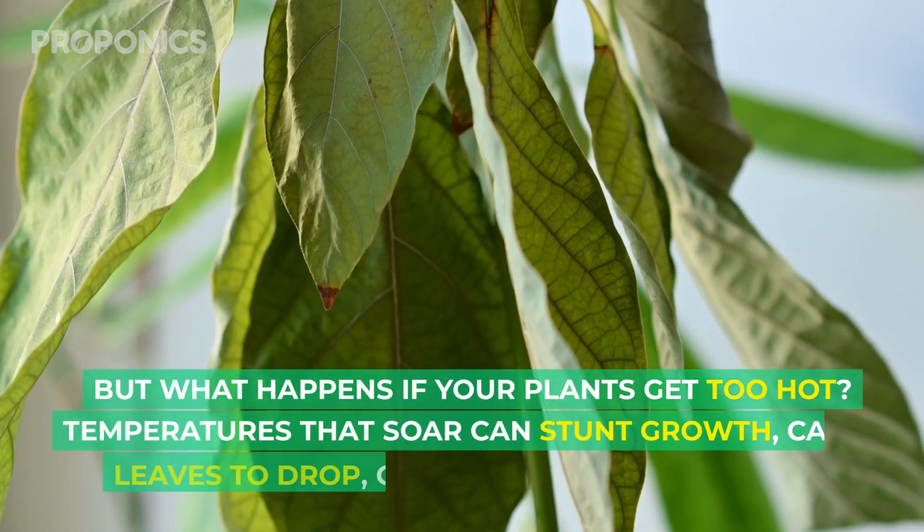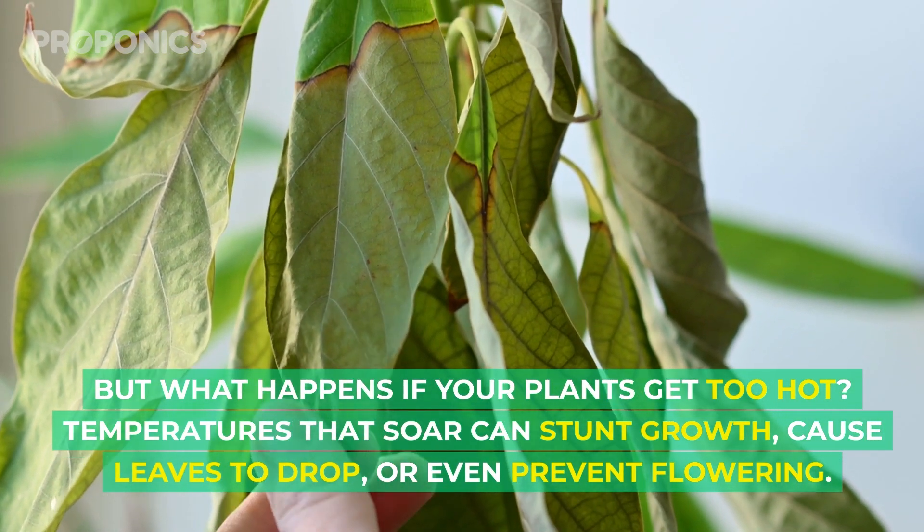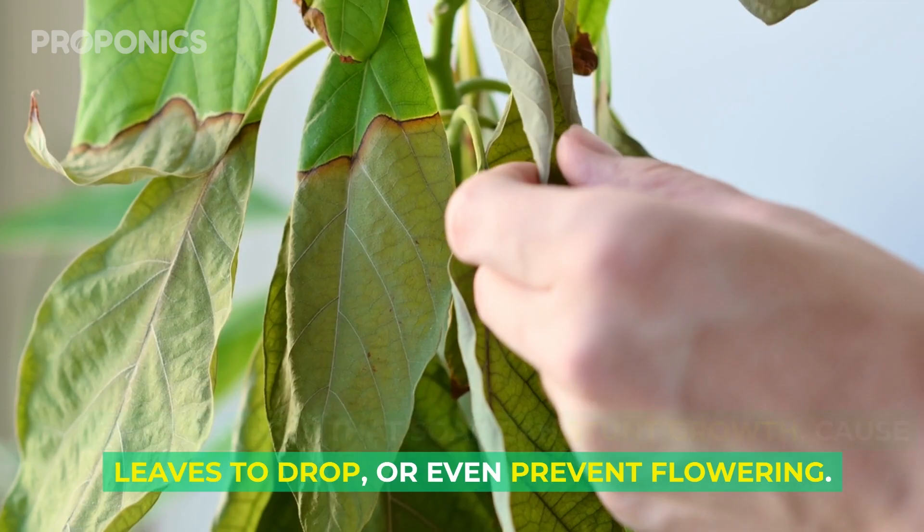But what happens if your plants get too hot? Temperatures that soar can stunt growth, cause leaves to drop, or even prevent flowering.